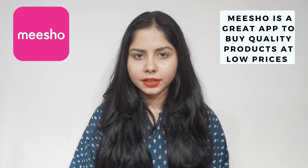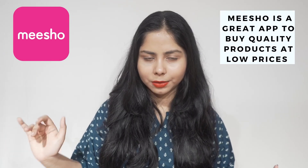Hi, welcome to my channel! I'm Shamapati and today I have a clothing haul. I bought a few tops from Meesho — like this one, which is my favorite. It looks so beautiful, the color is gorgeous, it's so comfy, the fabric is nice, I like the print, and I can't wait to show you all the tops. Meesho is a great app to buy quality products at low prices.